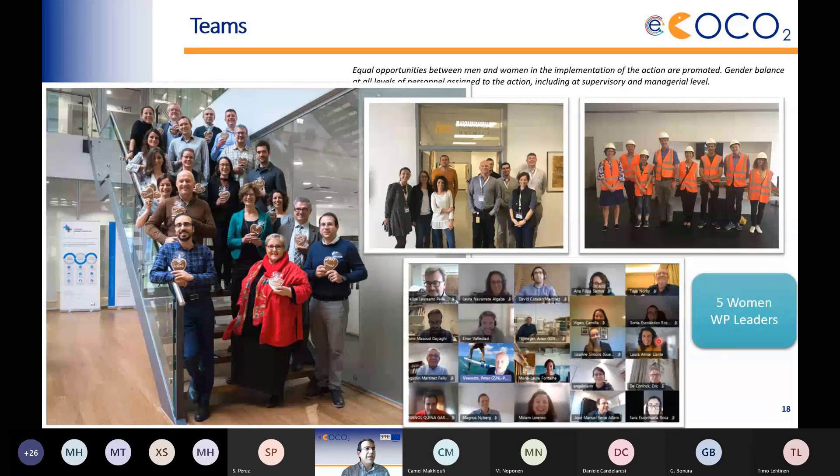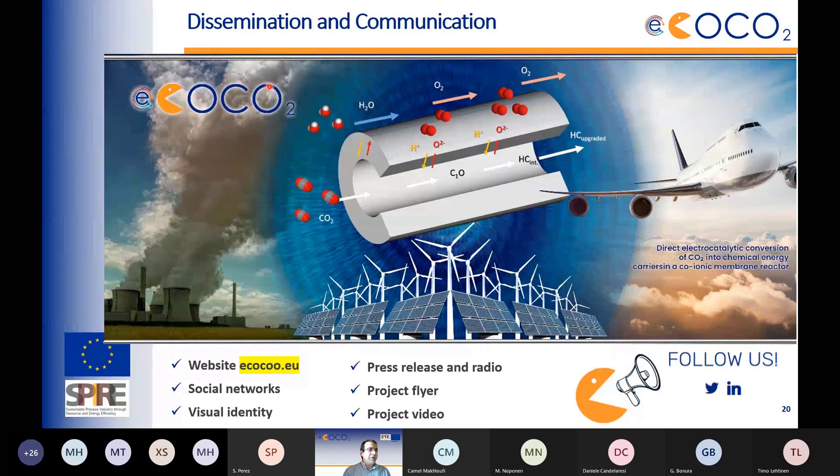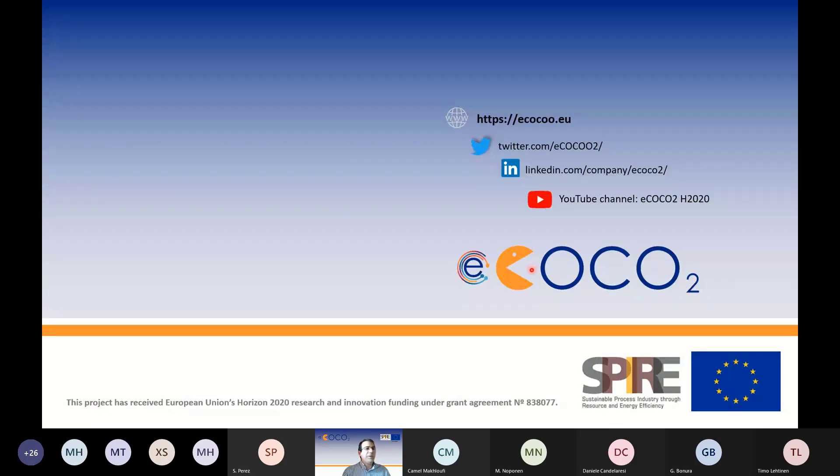Key barriers include economic sustainability depending on regulatory incentives, upstream CO2 capture and cleaning technologies, appropriate integration infrastructure, and societal acceptance. Information can be found at ecoco.eu, with updates also posted on Twitter and LinkedIn.